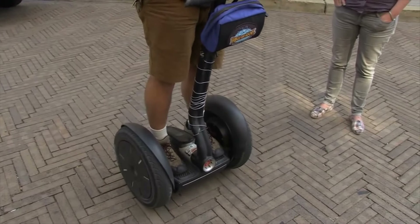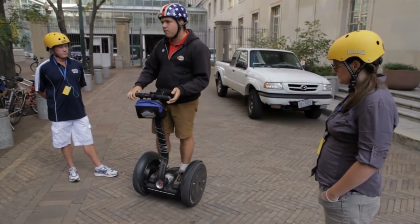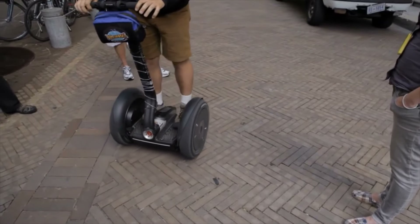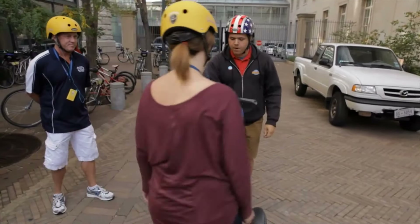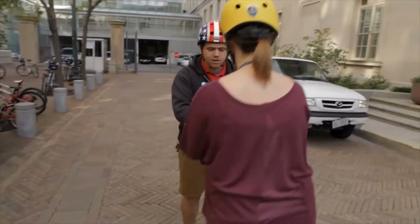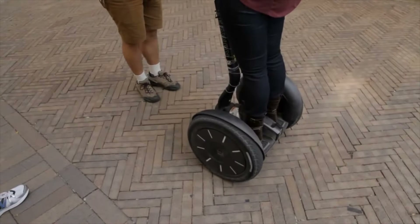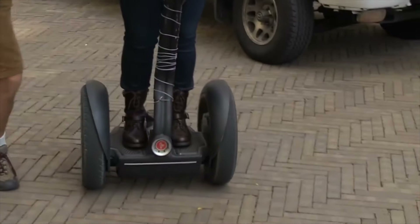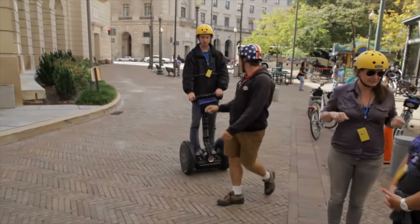An important thing to notice when getting on a Segway is where your feet are. If your feet are too far forward, the Segway will automatically go forward. If your feet are too far back, it will automatically go back. You want to just step up onto the platform — there you go. All right, Kelsey, in this direction here.